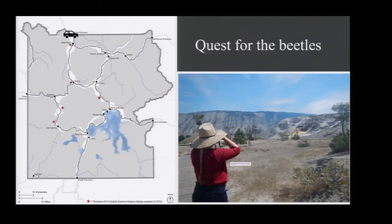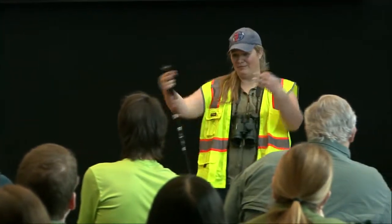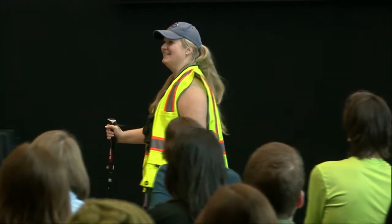I drove around the entire park, stopped at every thermal feature that was accessible to the public, and I looked for these tiger beetles. And wouldn't you know it, I found them at five sites. I was jumping up and down — I was really excited because now I can start my doctoral research. And then I look over and I see all these tourists looking at me like, what is wrong with this girl? Made a fool of myself, but if you're excited about science, you don't really care.